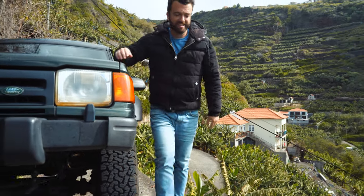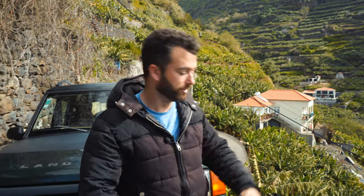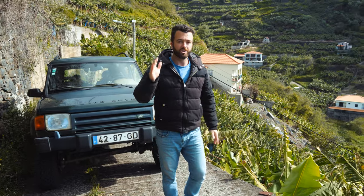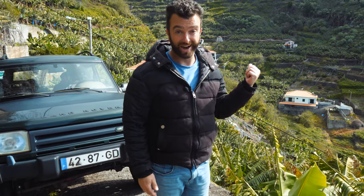If it looks kind of crazy, you should probably turn around. There are roads in Madeira that look like this — crazy roads with big drops and all kinds of things. You don't want to get yourself stuck on one of these roads. So if you're driving up a road and it looks like it's getting a little too inclined or a little too narrow, you might want to stop, take a breath, and turn around and head back.